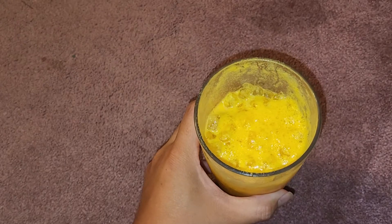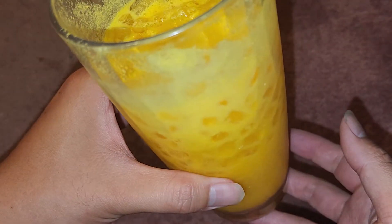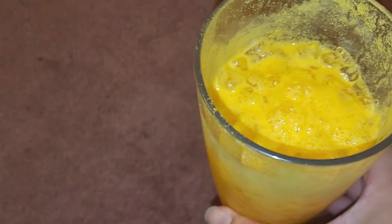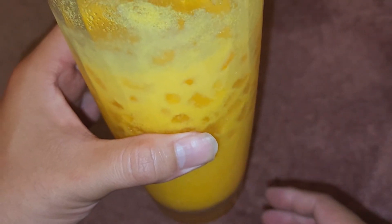Someone else tries it too and agrees it's pretty good. The serving looked a lot larger than expected for the whole bag, but for the price, if you go somewhere to buy a drink like this you'd pay more than $5. So it's not bad — you can definitely make more than $20 worth of drinks from this. Anyway, that's pretty much it. Thanks for watching and I'll see you on the next one.